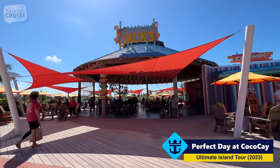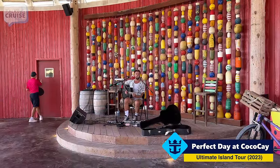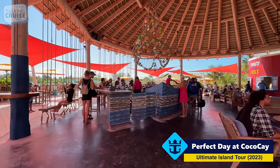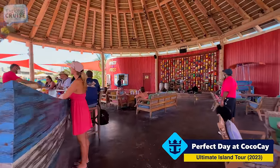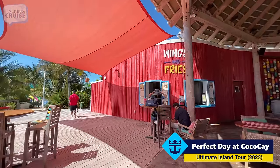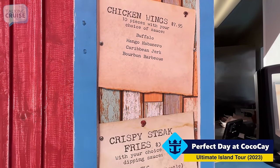Over here we have Captain Jack's, one of the larger bars on the island, and it has a lot of music. All of the bars on CocoCay will accept the beverage packages. And if you're Diamond and above and you get the Crown and Anchor coupons, you can use those here as well. They also offer wings and fries at Captain Jack's — 10 pieces of wings for $7.95, with buffalo, mango habanero, Caribbean jerk, and bourbon barbecue flavors.